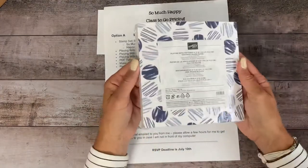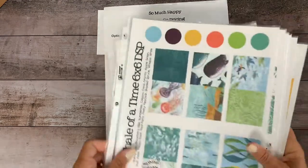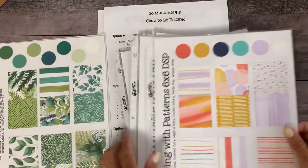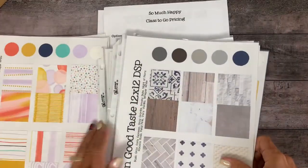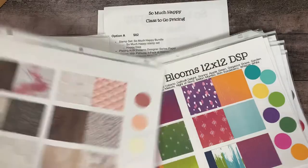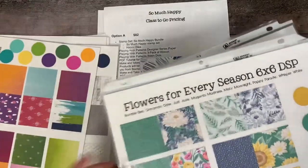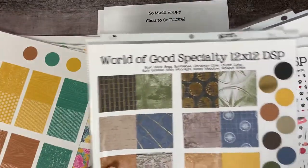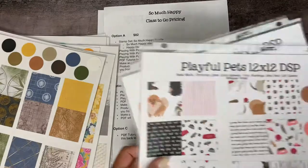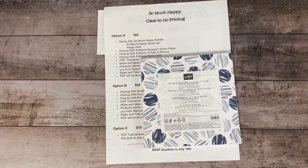Playing With Patterns is the DSP pack. I made these pretty charts so I can see all of them — I always forget to pull it out. This is the one you'll be getting: Playing With Patterns. But just for kicks, since I have it out, I'll show you all of our papers: In Good Taste — it has lots of wood pieces I love. Artistry Blooms. Flowers for Every Season — I know you've seen that one. The In Color Assortment. World of Good — that's the travel one. Playful Pets is fun. And then Peony Garden. So those are all of our DSPs that we have.